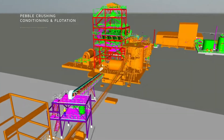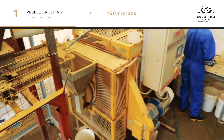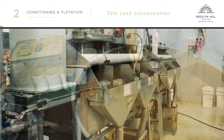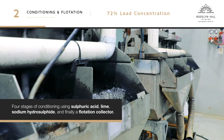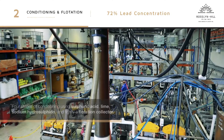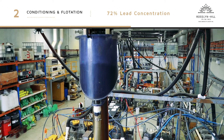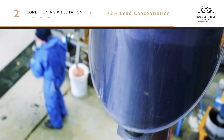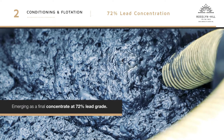The process commences with crushing and grinding of ore in a ball mill and passing through a dual screening process. The fine lead ore is then fed as a wet slurry through four stages of conditioning using sulphuric acid, lime, sodium hydrosulphide and finally a flotation collector. A rougher concentrate is separated off and moves on to a flotation column where the suspended lead minerals attach to air bubbles and are floated to the surface as they rise up the column, emerging as a final concentrate at 72% lead grade.